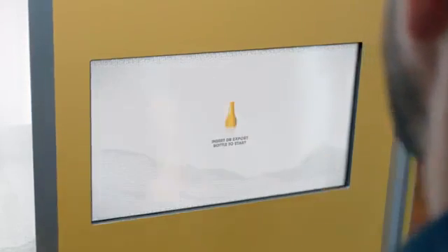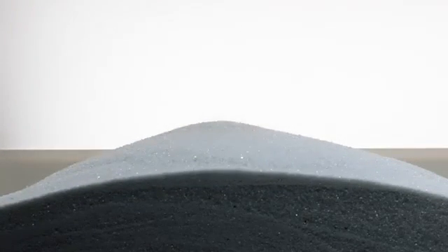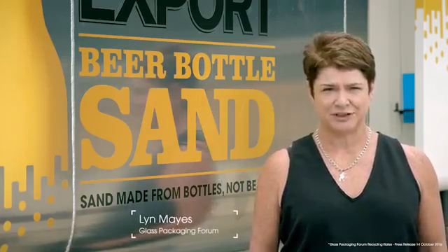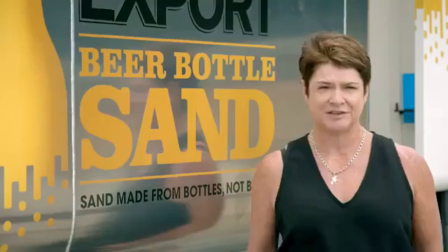Each machine lets drinkers instantly crush their used bottles. A vacuum system removes silica dust and plastic labels, leaving behind pure glass sand. About 60,000 tonnes of glass goes to landfill every year — this project will keep the glass out of landfill and keep the sand on our beaches.